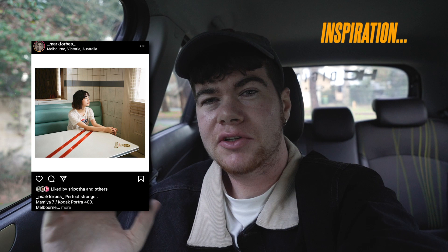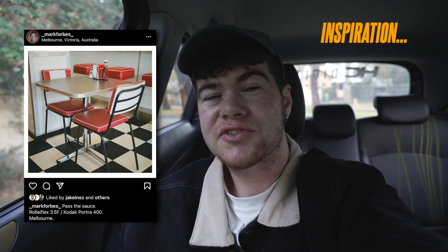Matt's got some cool ones of a model in a late-night diner, and Mark Forbes shoots these really cool detail shots of diner interiors — like the tables, the chairs, the drinks and that sort of thing. It just looks like it was shot straight out of a movie, and you guys know I love that sort of photography.